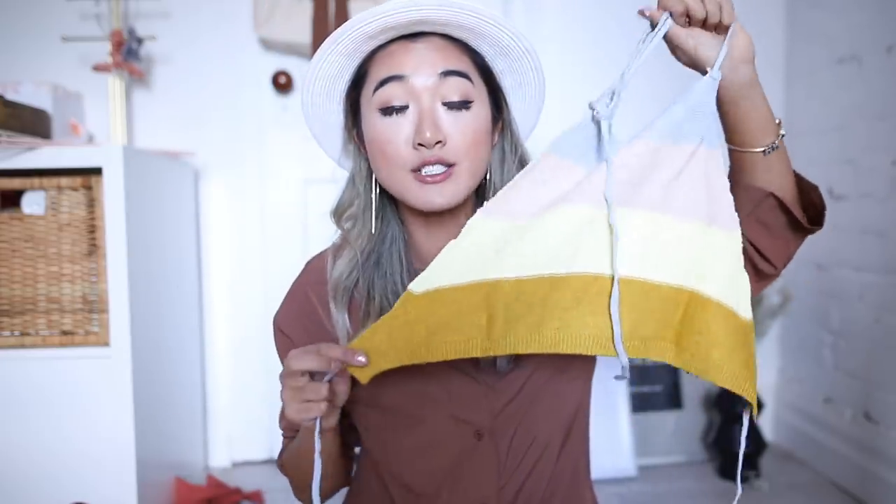Last in two-piece sets is this really cute woven fabric rainbow-striped set. It comes with a little mini skirt — the knitwear is so beautiful and I love these pastel and warm tone colors. It also comes with a tie-up halter top which is going to be so cute for summer. Really nice thick fabric on this one. This piece was originally $36 but is currently on sale for $23 — for both pieces, both for $23.